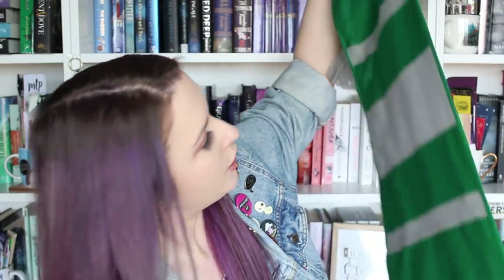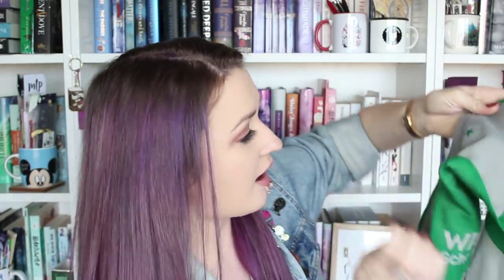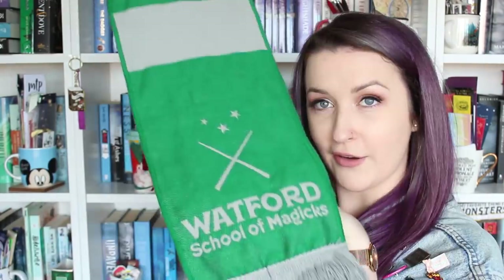Scarf time! It's now coming into summer, so not quite applicable for me. But loving the purple on this side. We've got a really cool green and kind of silver scarf. It says Watford School of Magic, so this is inspired by Carry On by Rainbow Rowell. Very cool scarf. And this lovely design is from Hey Atlas Creative.